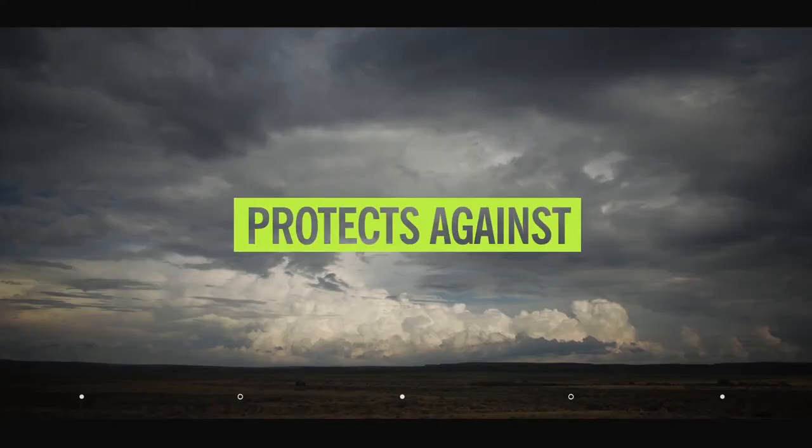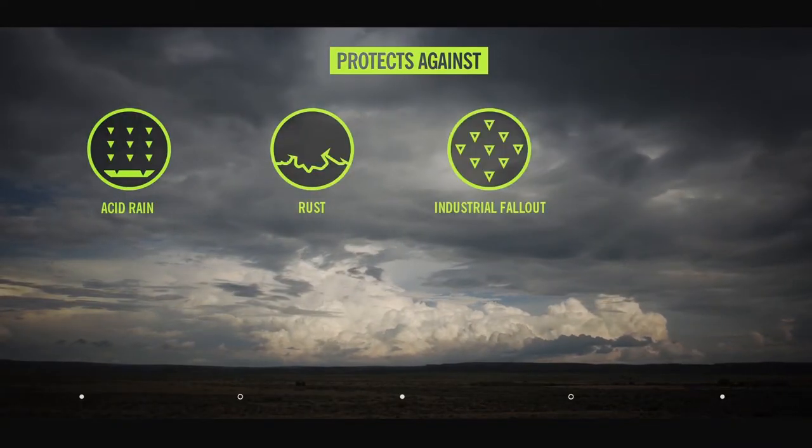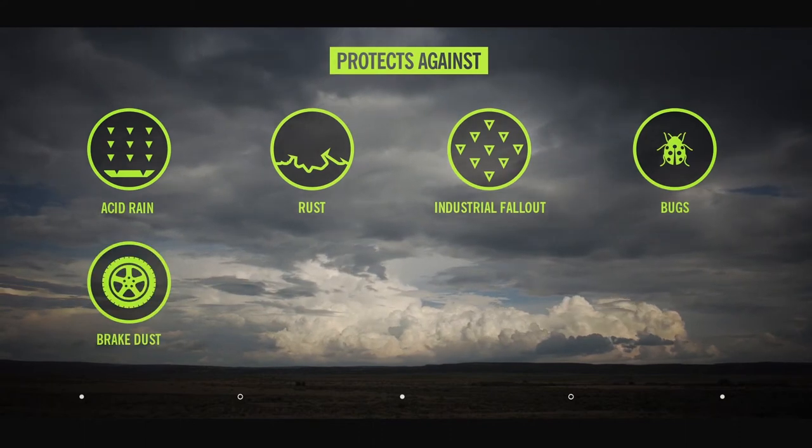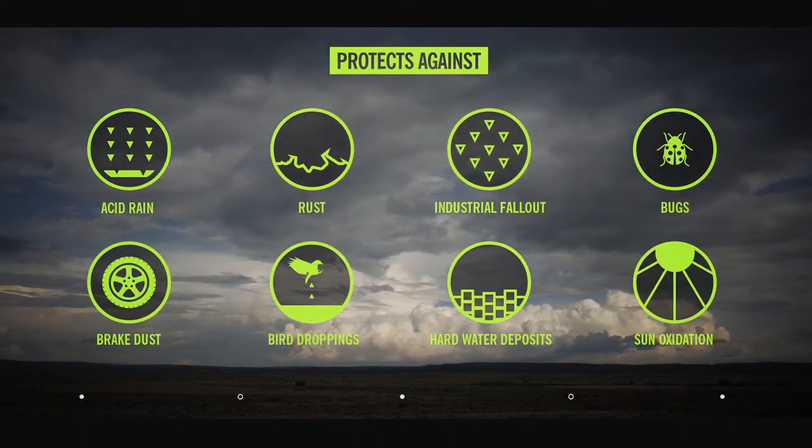ScyllaJet protects against acid rain, rust, industrial fallout, bugs, brake dust, bird droppings, hard water deposits, and sun oxidation and fading.